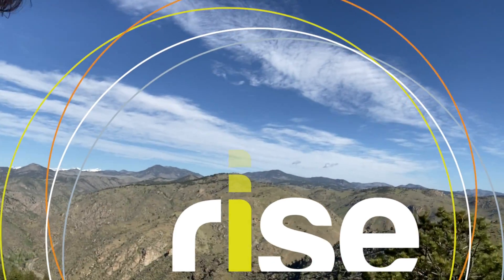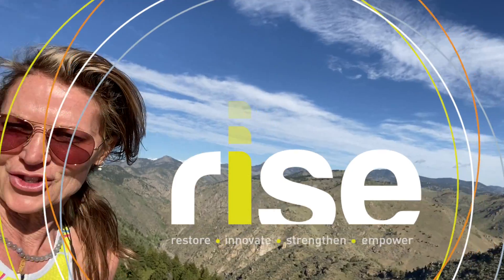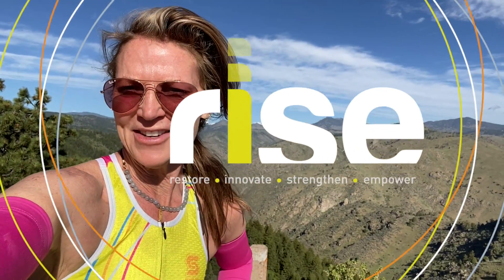Bike Bold, Bike Beautiful. Dr. Sonja Stilp, MD, checking in from the top of Lookout Mountain.